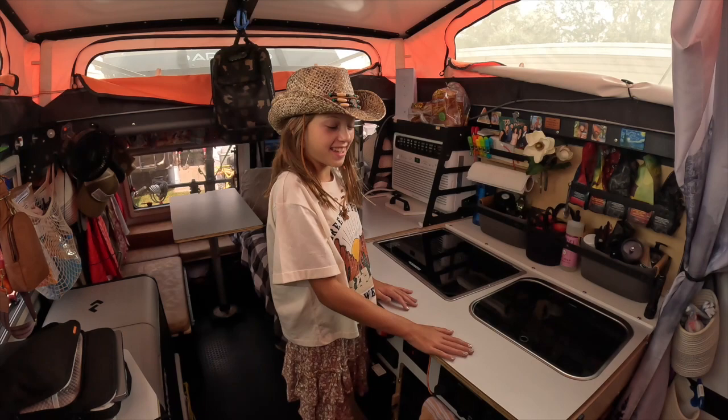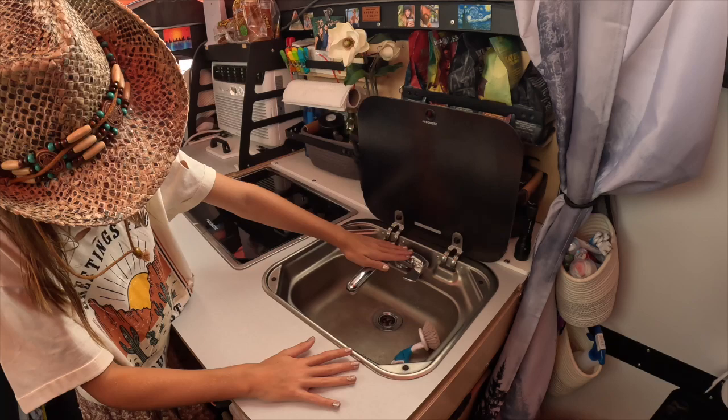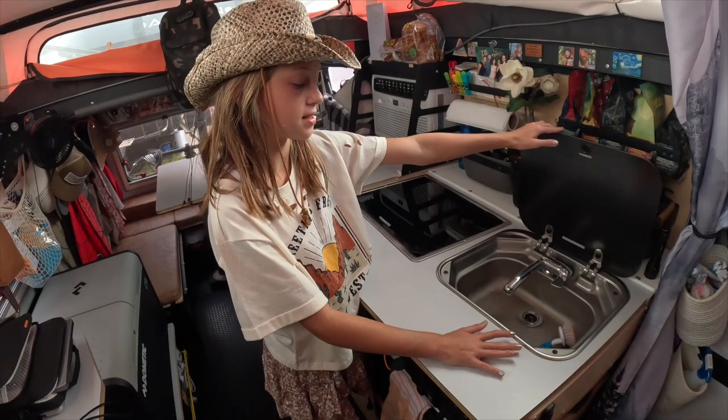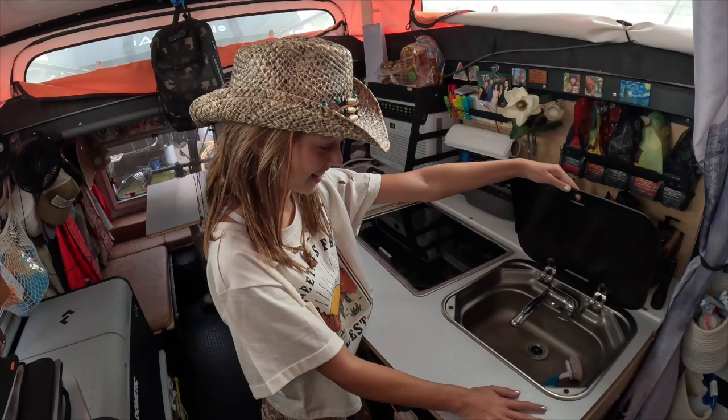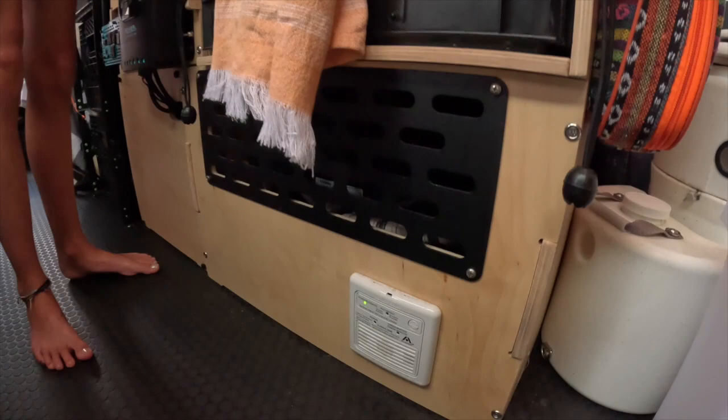Now we have the kitchen area, which we use a lot. Over here we have our sink, which is pretty easy to use — it gets hotter if it's up high and colder if it's down low. It's adjustable, so when you're washing dishes it's pretty easy to use. We also have a dishwasher cleaner which helps a lot. We have on-demand hot water in here, along with the heat — that's all with the Truma system that's back behind the cabinet.